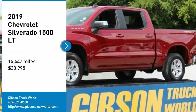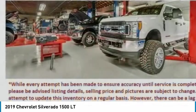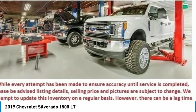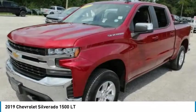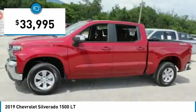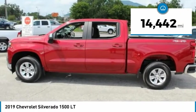Stop by and take a look at the 2019 Chevy Silverado 1500. The Chevy Silverado 1500 has the lowest cost of ownership of any full-size pickup, and it's priced below $35,000. This vehicle has less than 15,000 miles.